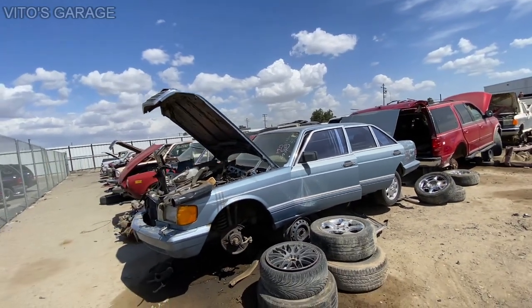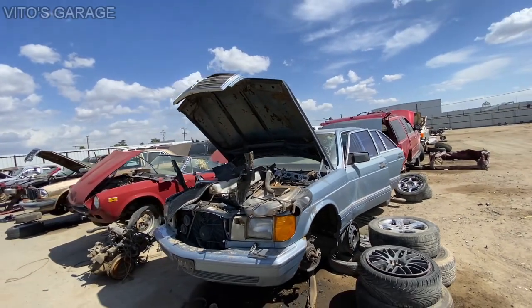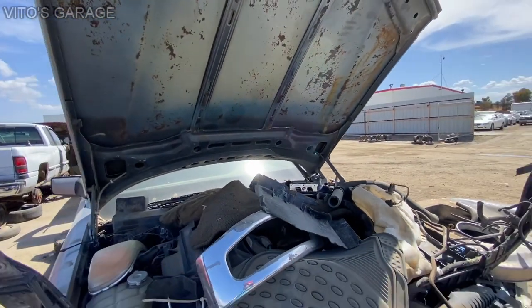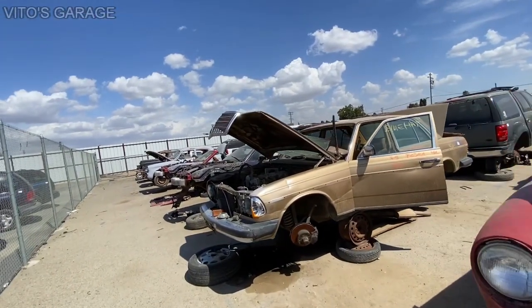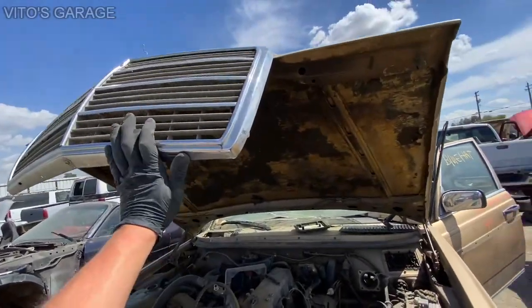Alright, help Vito's Garage to save these cars. And if you're watching this video, remember that after about five years we won't have all of these cars — we will barely have any of these cars available.